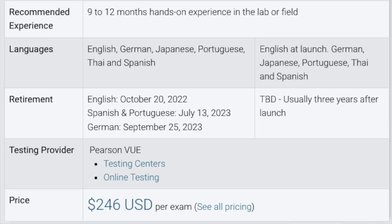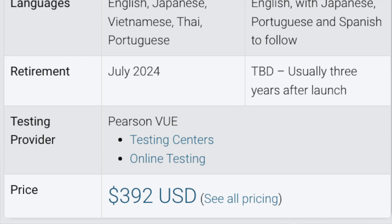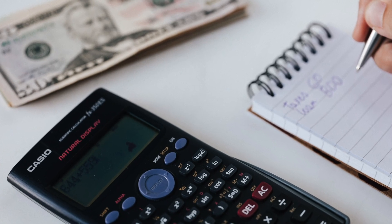Both A Plus exams cost $246 per exam as of the time of recording, so that's already around $500 to take both exams for the A Plus certification, while the Security Plus — just one exam — is less than $400. If you want both the A Plus and the Security Plus, that's a total of almost $900. That's a lot of money, especially if you're trying to break into cybersecurity, but if you're looking for that foundational knowledge the A Plus provides, it may well be worth it for you.